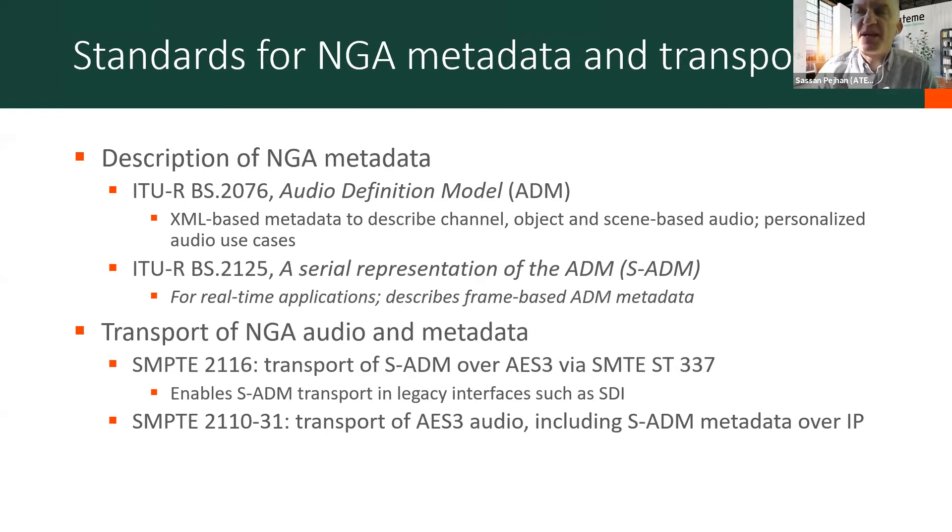Having defined how to represent audio metadata, you still have the challenge of how to transport it along with the audio. A couple of standards: SMPTE-2116, meant for legacy SDI systems — transport of S-ADM over AES3; and then SMPTE-2110-31, which is transport of AES3 audio including S-ADM over IP networks. So enough for the background — let's get into the fun stuff, which is the actual use cases and field trials.